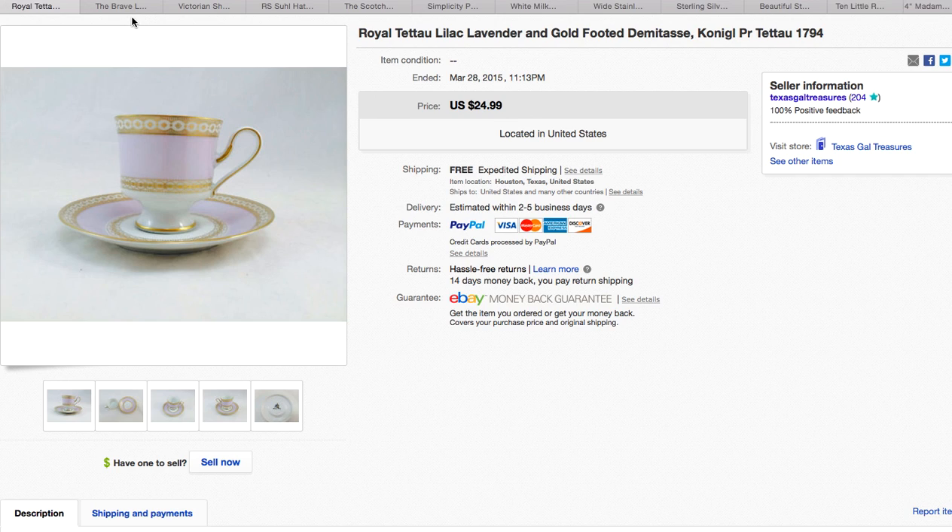This is a demitasse — I'll try to say it. I also took a best offer on that for $19.99. I've had this one for quite a while, so I was happy to send it to a good home.